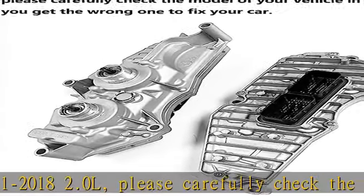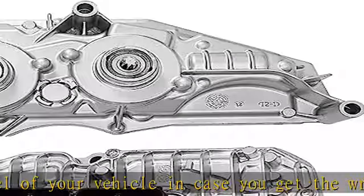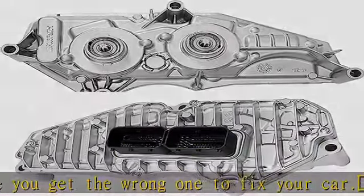Part Number: AE8Z7Z369D, AE8Z7Z369E, KTAE8P7Z369AD, AE8Z7Z369F.